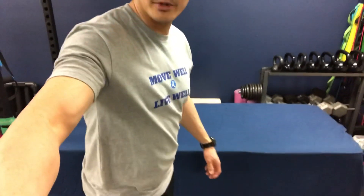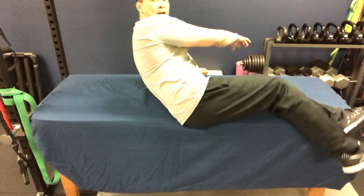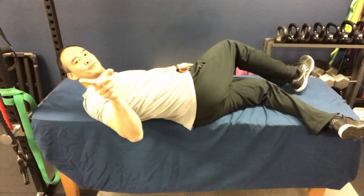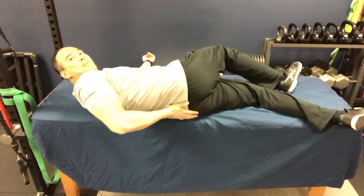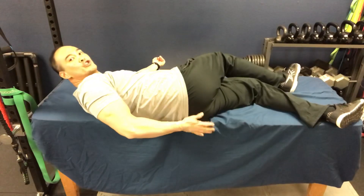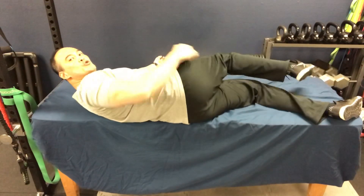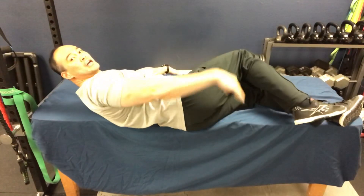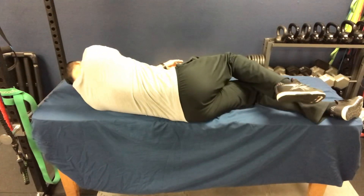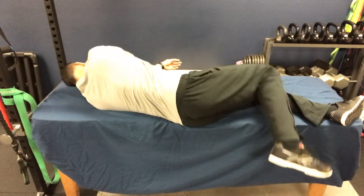For the second exercise you're going to need a couch or a bed. You're going to lie on your side just like this — your backside close to the edge. What you're doing is going into a little bit of hip flexion, then hip extension, and then letting this leg hang down into adduction.